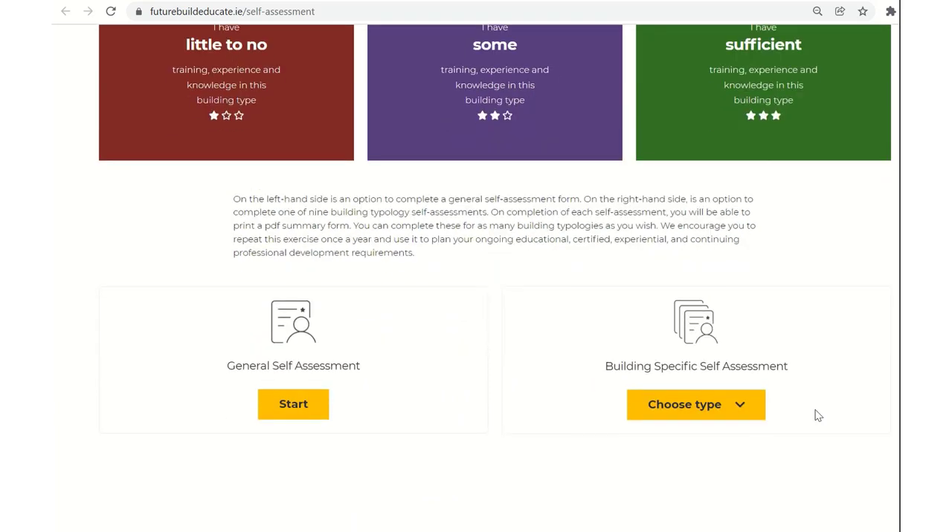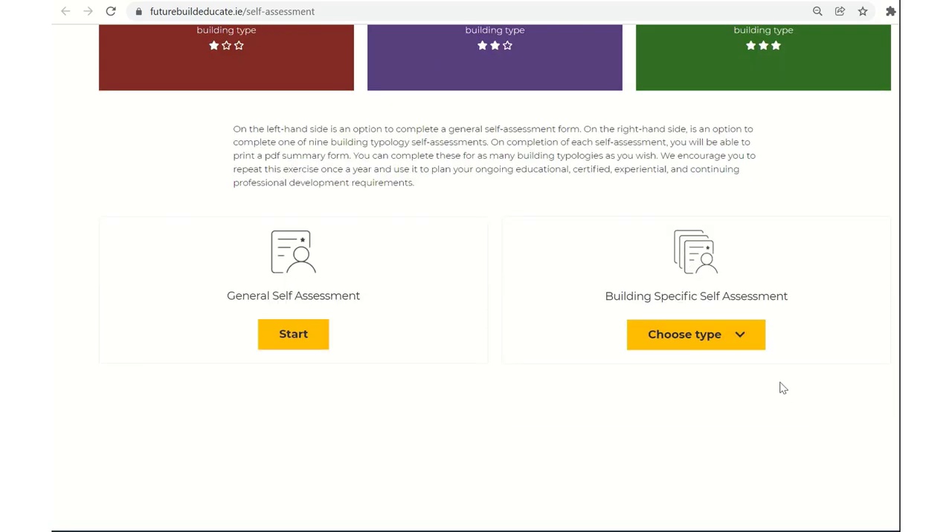Scrolling down this page, there are two options. On the left-hand side is a general self-assessment, and on the right-hand side is a more detailed, step-by-step assessment or mapping exercise of a particular building regulation and/or a particular building typology.